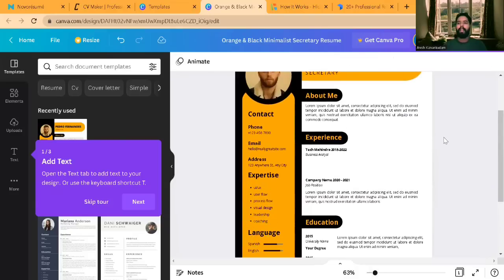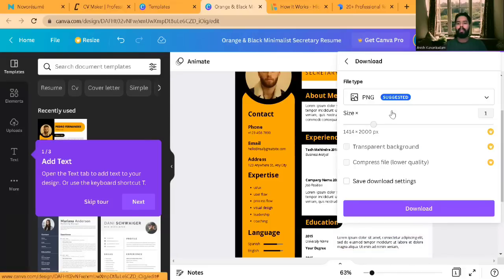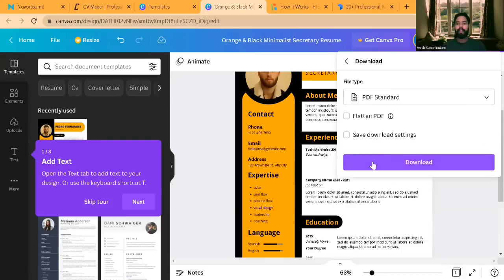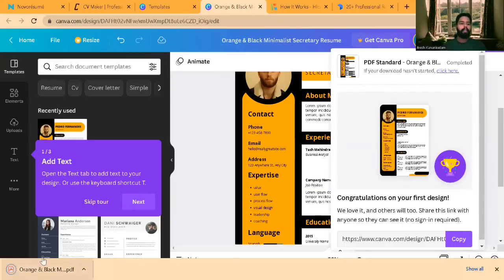Once you have completed building the resume, click on Share. You'll get an option called Download. Click on Download, then select PDF Standard, and click Download again. The document will start downloading. You can see the document has been downloaded. You don't have to worry about payments in this application — it's absolutely free.